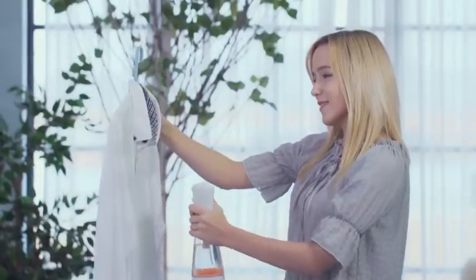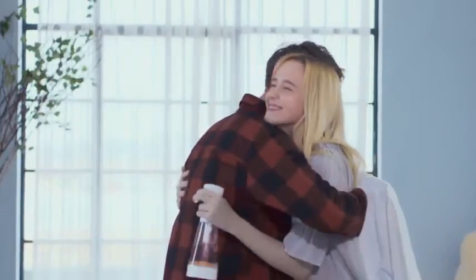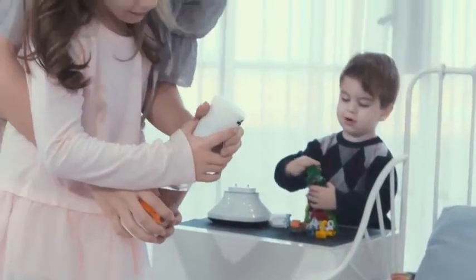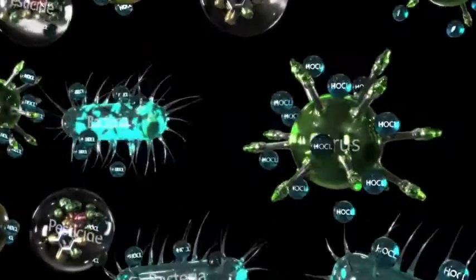Cleaner, without worrying about residue or stains. Easier by using the semi-automatic spray which doesn't require a lot of physical strength. Through the powerful sterilization effect, not only odors but also germs hidden everywhere can all be removed.